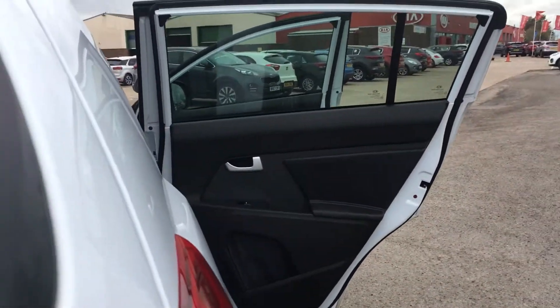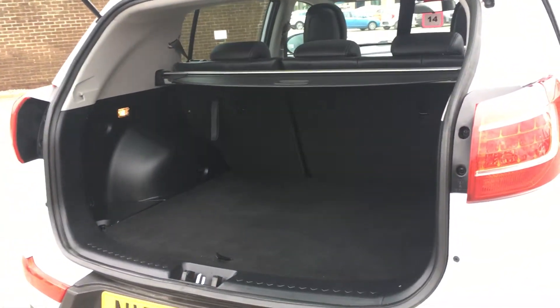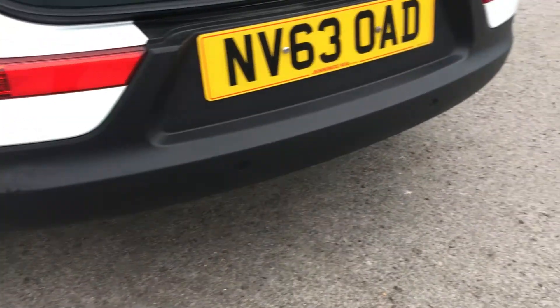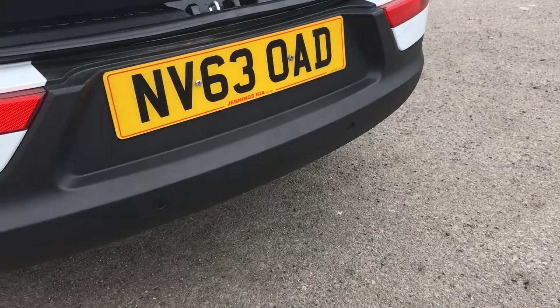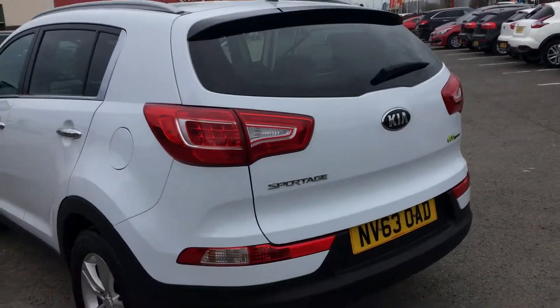The boot space is also shown here. Another lovely feature is the rear parking sensors. This is the Kia Sportage 2 — please book a test drive now to avoid disappointment.